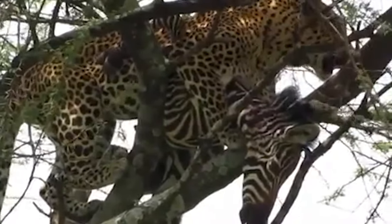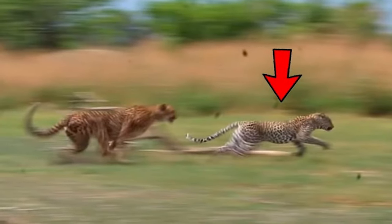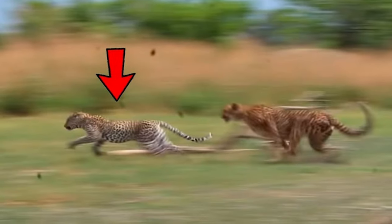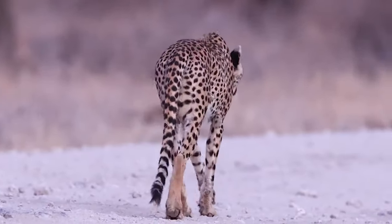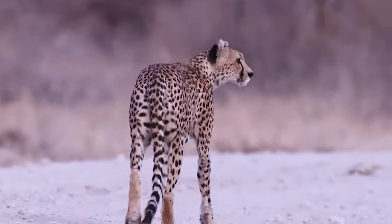Number 10: Leopard attacks cheetah. Leopards are stockier than cheetahs, but cheetahs are faster. In our thumbnail, a leopard is pursuing a cheetah, but if the cheetah puts the burners on, the leopard won't catch up. In the mesmerizing Ruaha area of Tanzania, during the arid dry season, wildlife enthusiasts were graced with an awe-inspiring spectacle.